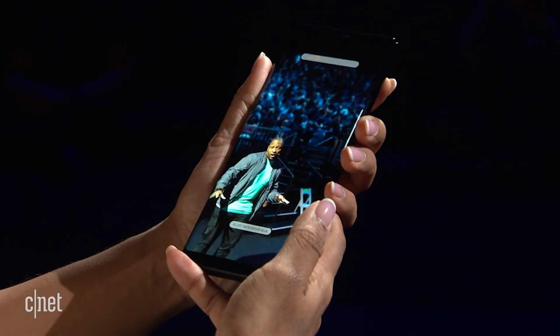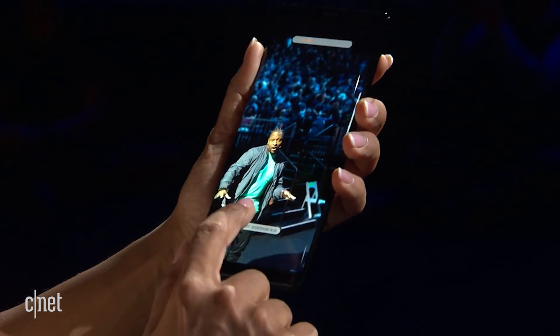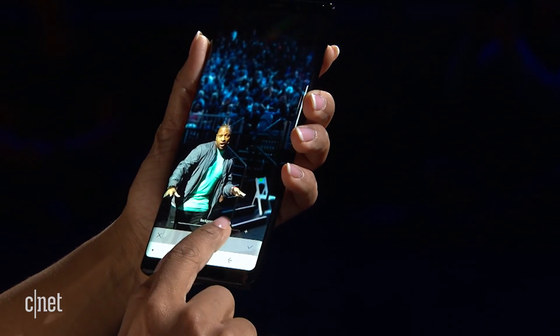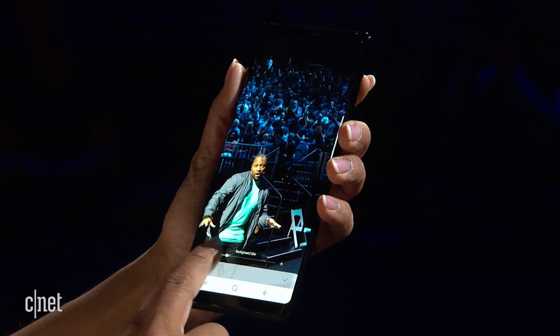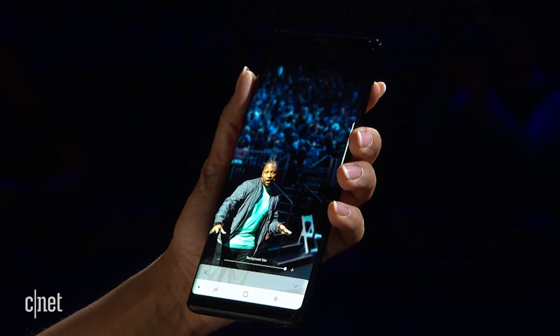In live focus mode, you can adjust the background blur even after you've taken the picture. So if I want to dial it down, I can. But since this is Kelly's profile pic, I'm going to dial it back up.